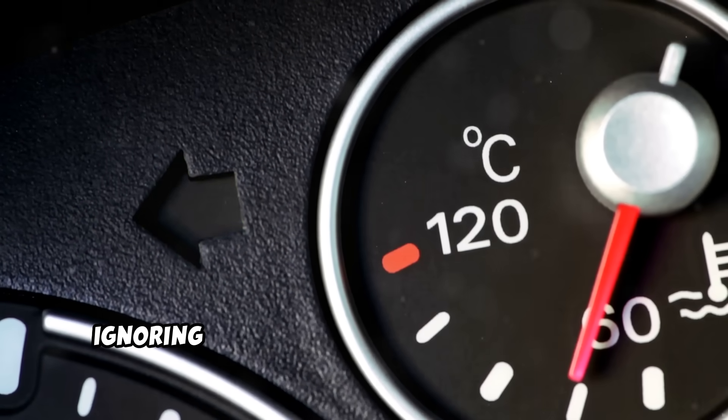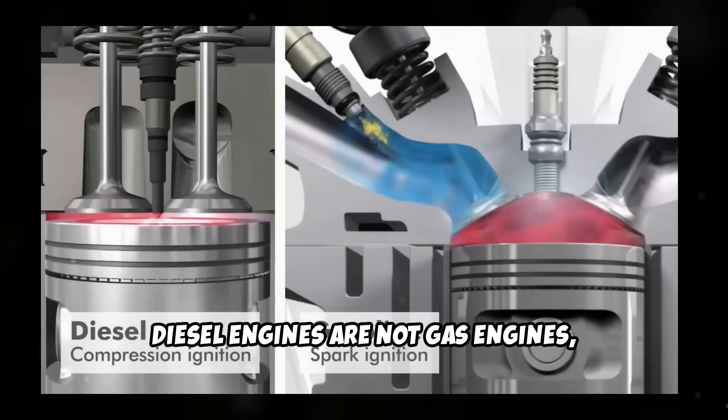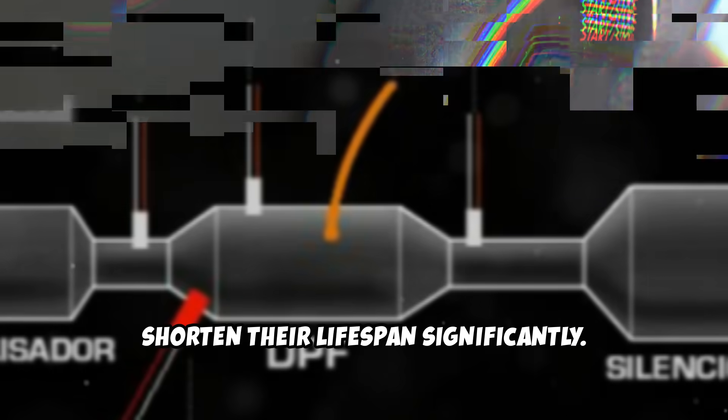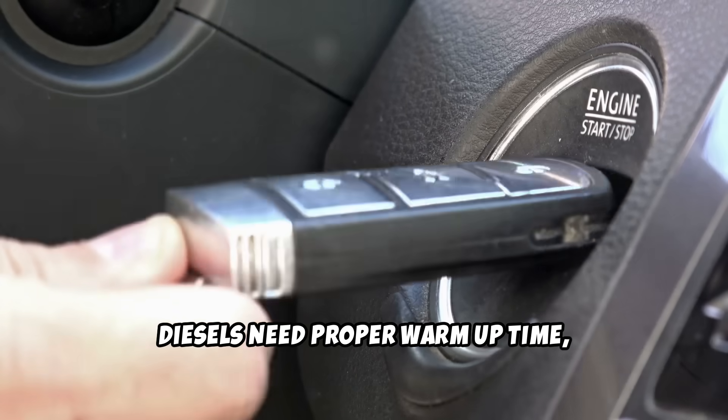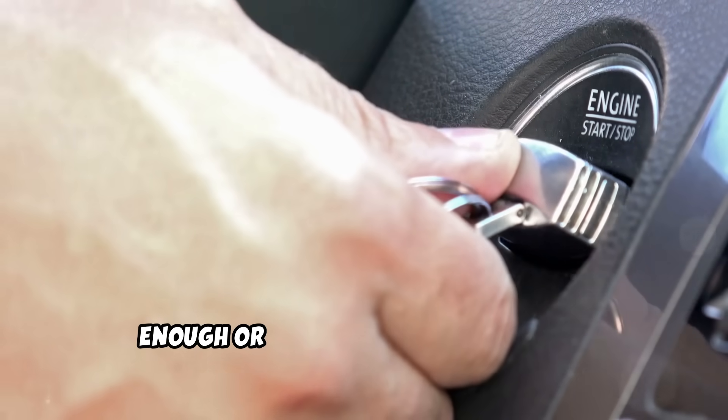Mistake number two: ignoring your diesel's unique warm-up needs. Diesel engines are not gas engines, and treating them the same way will shorten their lifespan significantly. Diesels need proper warm-up time, especially in cold weather, but most people either don't warm them up enough or warm them up incorrectly.